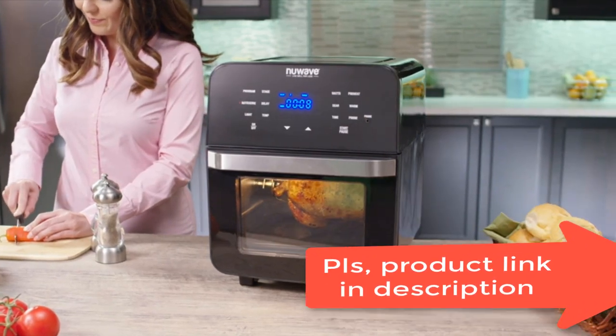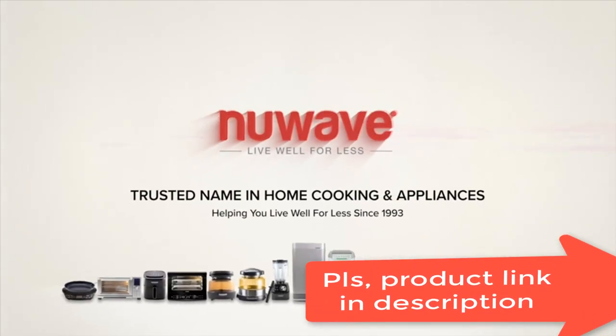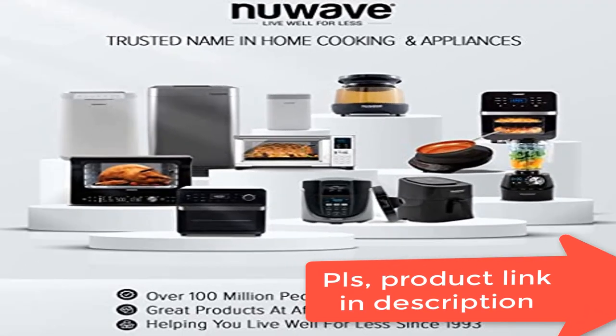Healthy fried food and easy cleanup. Brio uses superheated air and an efficient airflow designed to cook crispy, delicious fried foods without the guilt. No more messy oil.